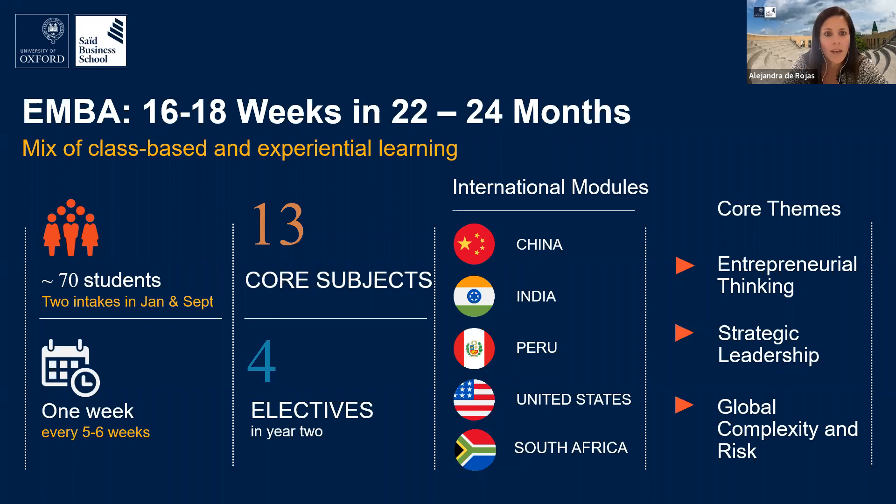Let's begin with a quick summary of the structure of the Executive MBA. At Said Business School, we have two intakes per academic year — one starting in January and the other in September — with each intake typically consisting of around 70 students. The Oxford Executive MBA is a part-time program that allows students to gain a full master's qualification without interrupting their professional careers. The first module will be held online for everyone, to ensure your whole class can start their journey together regardless of travel restrictions.